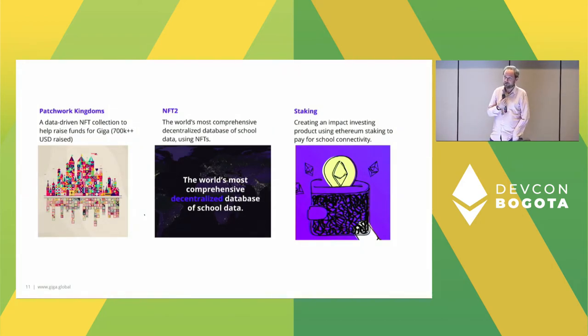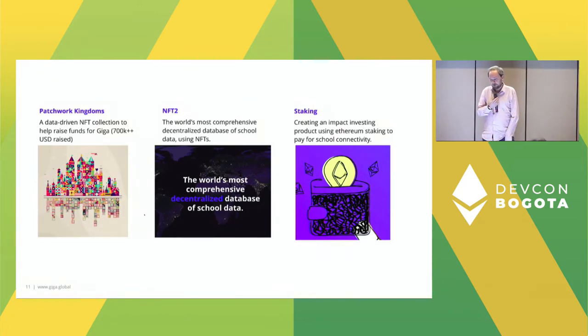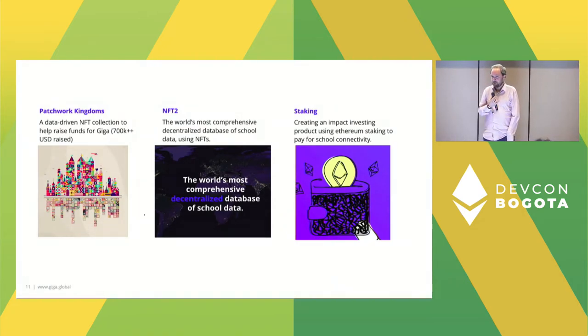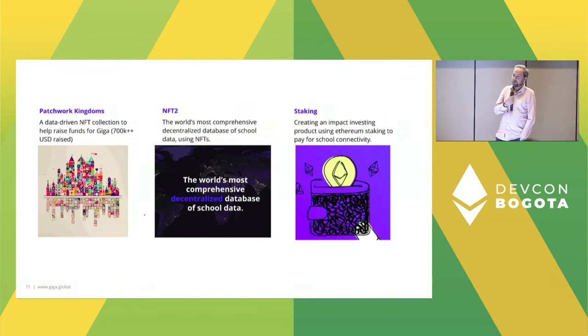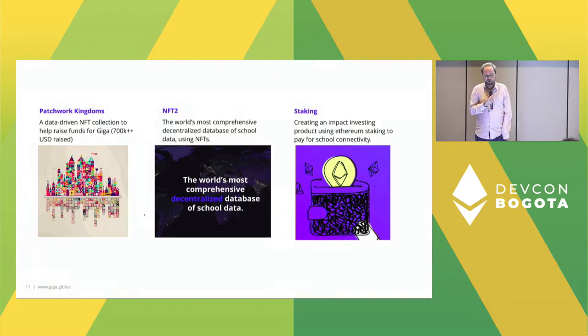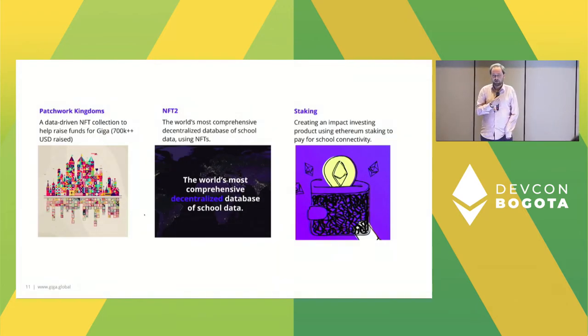The last project we're really keen to talk about — we're finally allowed to discuss it publicly — is a staking experiment we've been running in Rwanda. We've been working with the Ethereum Foundation and the government of Rwanda to create an impact investing product using Ethereum staking to pay for school connectivity. That's currently live, and we'll be talking about it more in the panel discussion on Thursday for those interested.